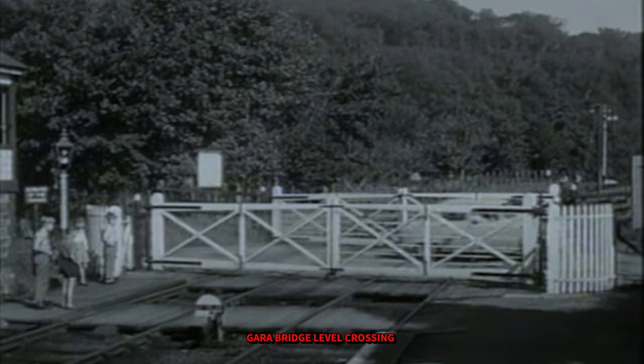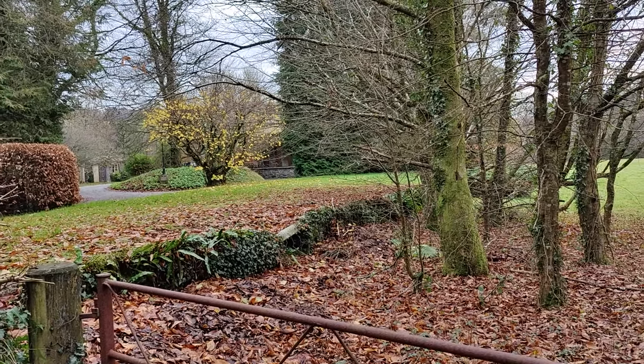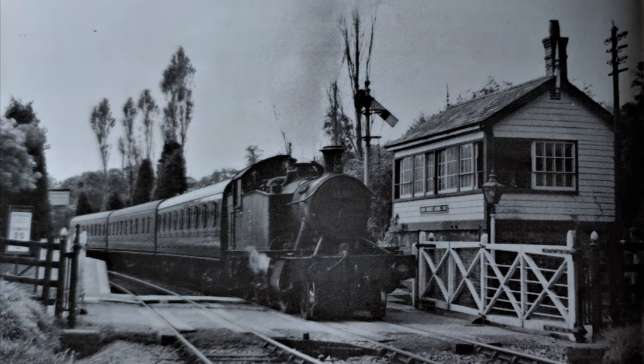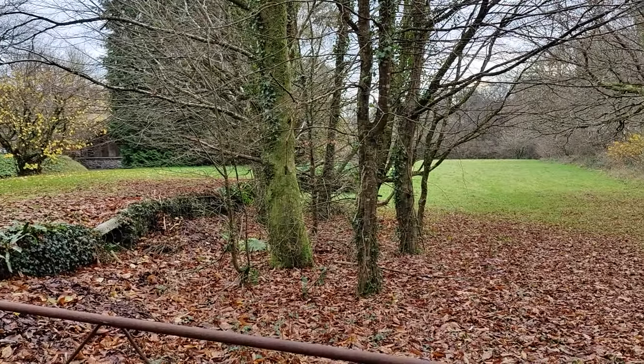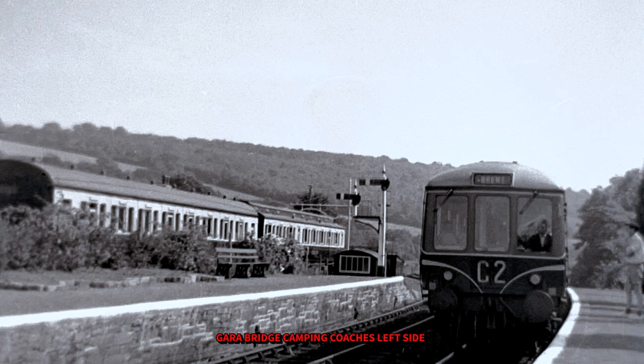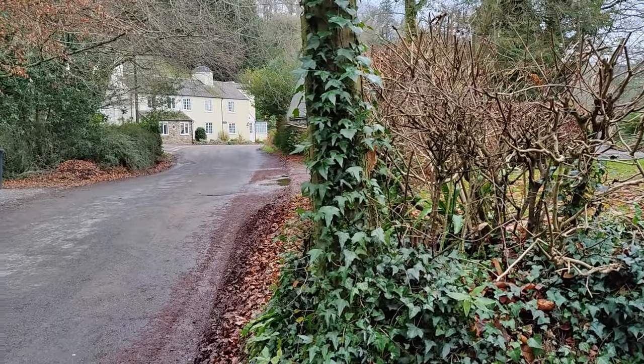We continue our journey along the old Kingsbridge to Brent train line and we're here at Garra Bridge. It's quite difficult to imagine back in the 1950s how this, particularly in the summer, was quite a bustling station because they had the camping coaches here where people came on holiday. Quite difficult to imagine that now. Just here would have been where the line went across the road.